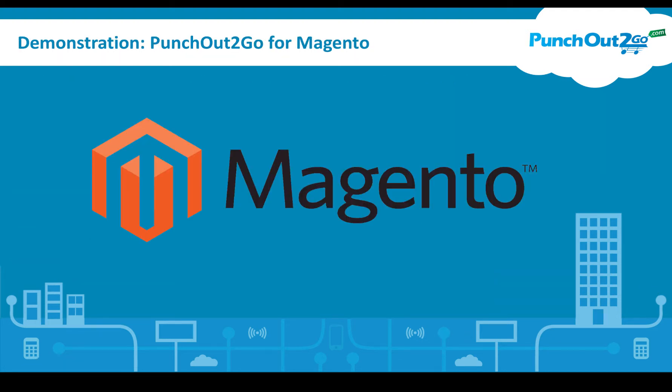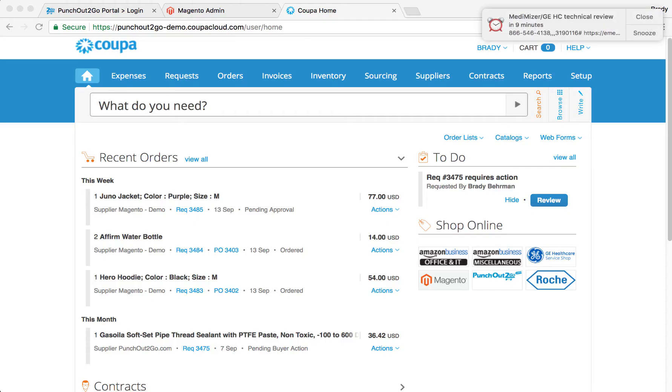Now we're going to get into a demonstration of PunchOut2Go for Magento. We're going to be using Coupa, one of the fastest growing e-procurement systems on the market. From within Coupa, buying organizations have access to their vendors for everything from sourcing to ordering and collaboration with vendors.